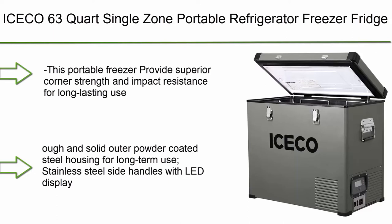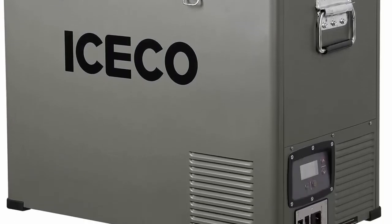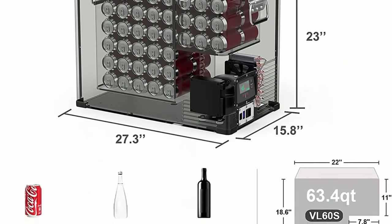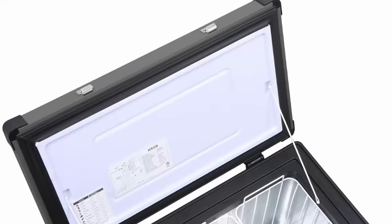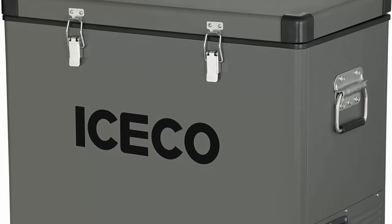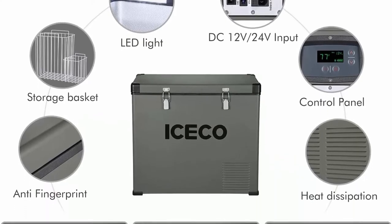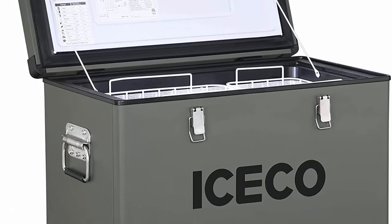Top 10: The SECO 63 Quart Single Zone Portable Refrigerator Freezer, 60L Compact Refrigerator with SECO Compressor, 12V Cooler, AC 110-240V, DC 12/24V, for home and car use. Impact-resistant caps provide superior corner strength for long-lasting use. The shockproof design allows the refrigerator to withstand hard environments. Sturdy platinum panel shell, heavy duty corner caps, built-in spring steel handles. ETL Approved, R134A CFC-Free refrigerant gas, tough powder-coated outer shell.